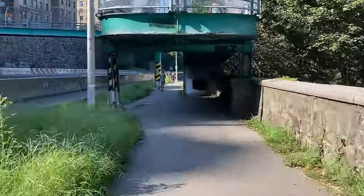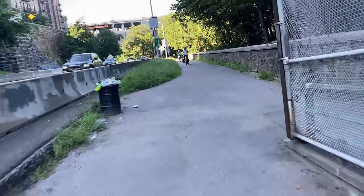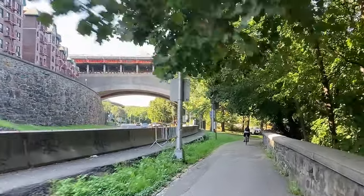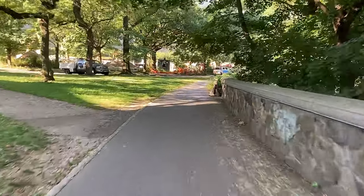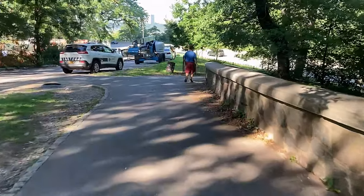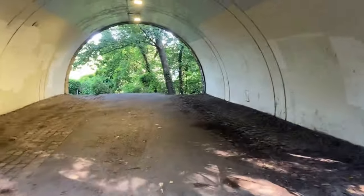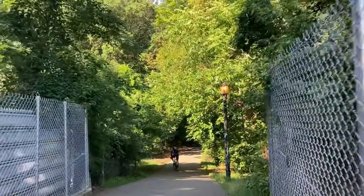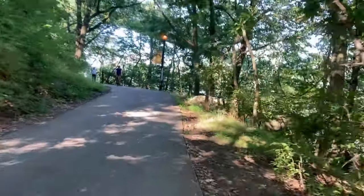This bike path goes along the Hudson River, all the way to the south of Manhattan and then up north by the East River — basically all the way around the city, save the north-east part where it is interrupted by construction. The bike path turns right as we approach the George Washington Bridge, then down the hill through an arch.